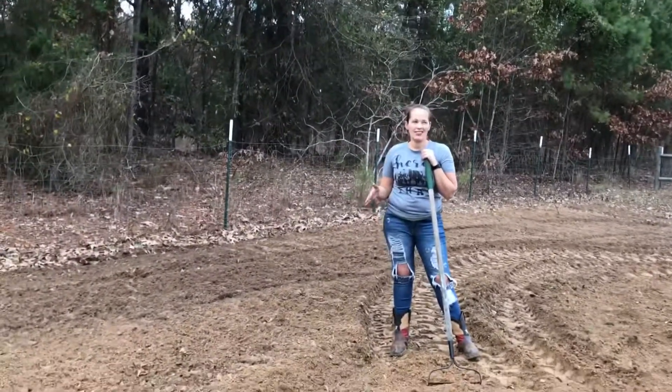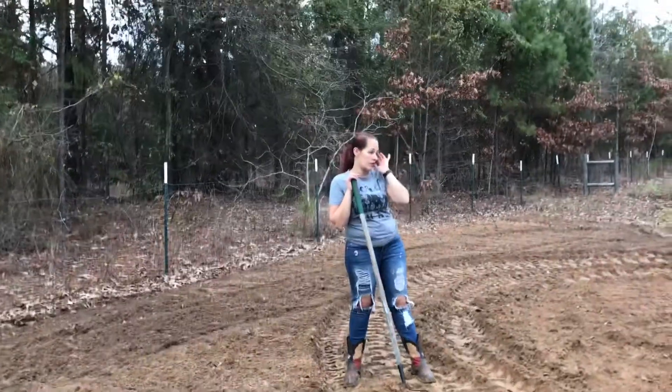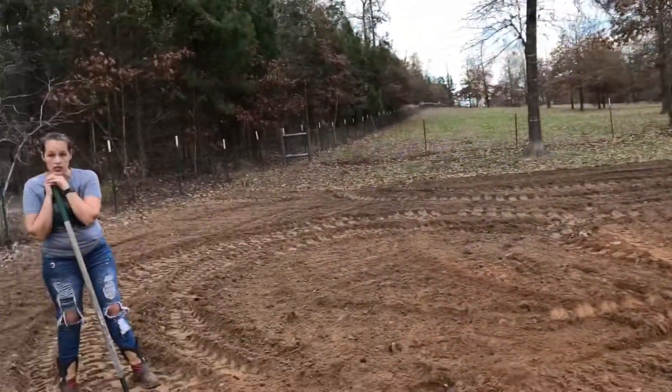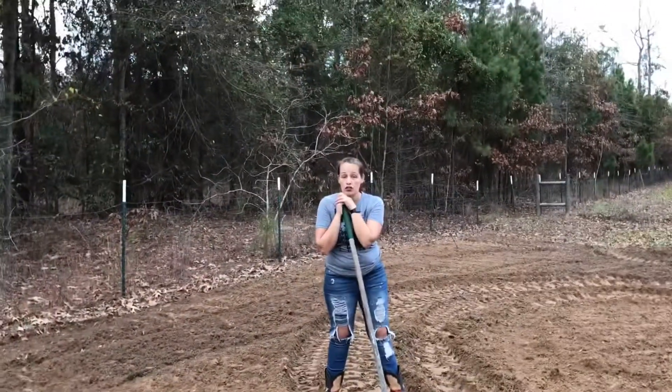Lettuce. I probably won't do lettuce here. Probably want to do lettuce over there. So you're just doing lettuce over there? I'm not 100% sure yet.